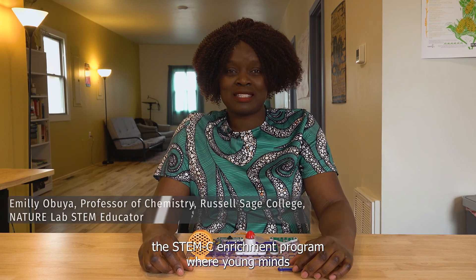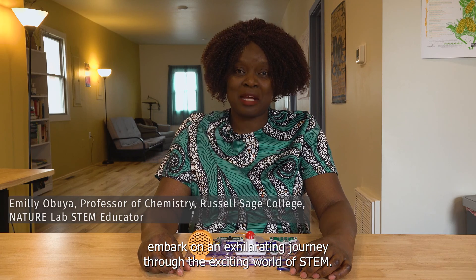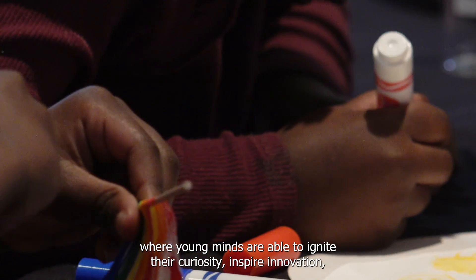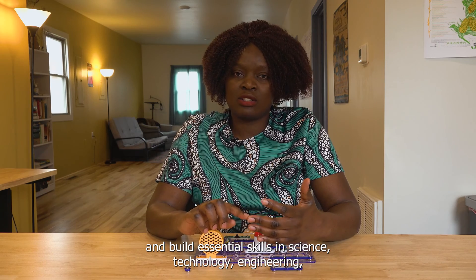Hi, welcome to the STEMC Enrichment Program where young minds embark on an exhilarating journey through the exciting world of STEM. Our program offers three specialized tracks where young minds are able to ignite their curiosity, inspire innovation, and build essential skills in science, technology, engineering, math, and coding.